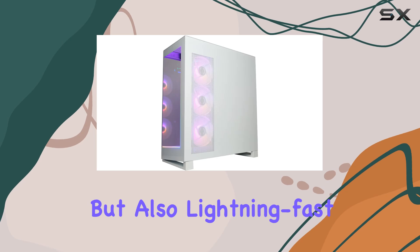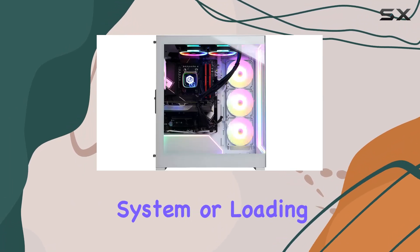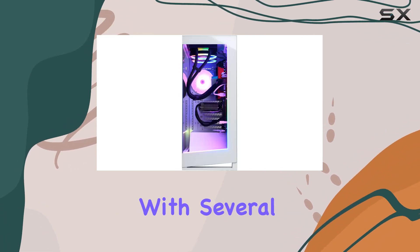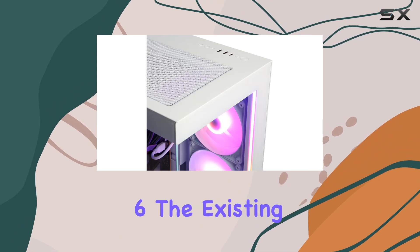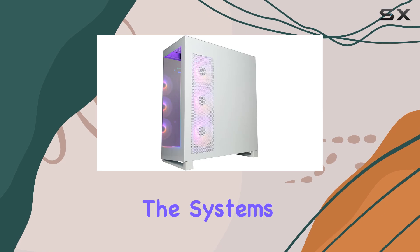Whether it's booting up the system or loading games, everything feels snappy. Connectivity options are comprehensive with several USB 3.1 and USB 2.0 ports, and although it might have benefited from a faster ethernet port or the latest Wi-Fi 6, the existing setup still handles online gaming competently.